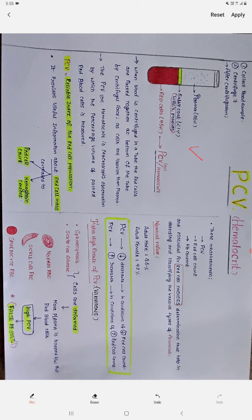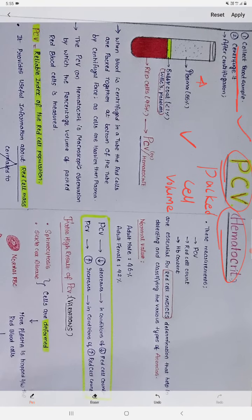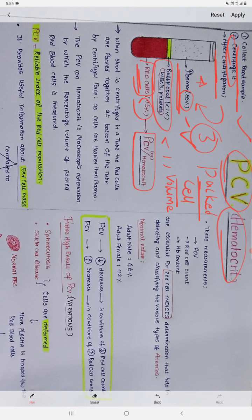In the last video we already saw this picture showing what happens after centrifugation. PCV means packed cell volume, otherwise called hematocrit. First you collect the blood sample and centrifuge it. After centrifugation three layers are formed: the uppermost layer is plasma at 55%, the second layer is the buffy coat at less than 1%, and the bottom-most third layer is the red cells, constituting about 45%. This bottom layer is called PCV or hematocrit.